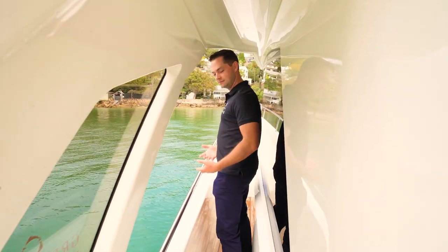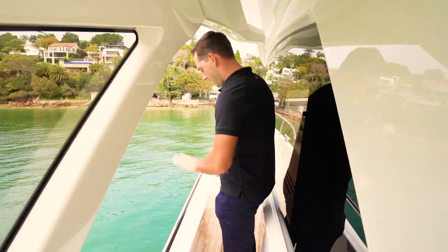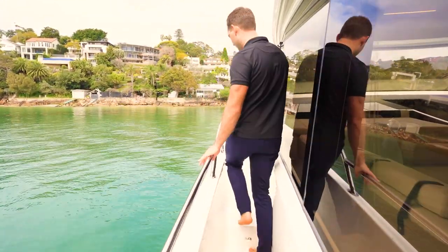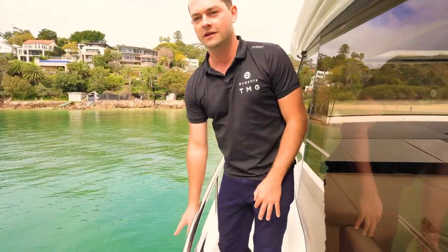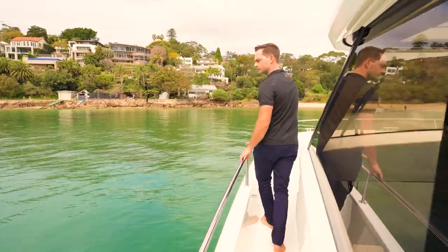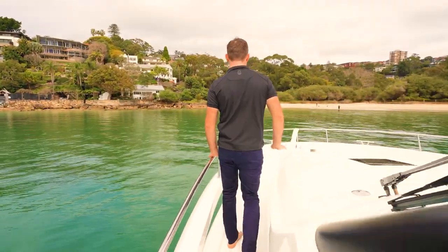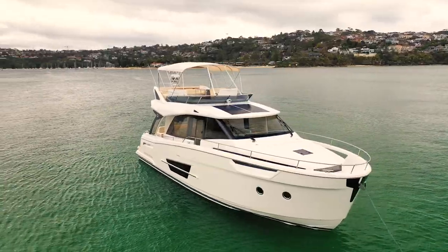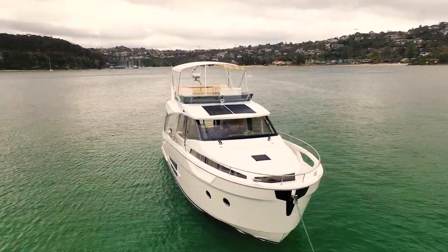Moving down the side of the boat to the bow, the same width is on either side. High handrails make it easy for holding on, which is good if you have kids on board as it gives a little bit of added security. There's a midship cleat here, and moving forward, the rail comes up slightly — it's not dipping away at all as you come up to the bow, which is a nice feature. A lot of boats the rail dips away and you lose the protection.